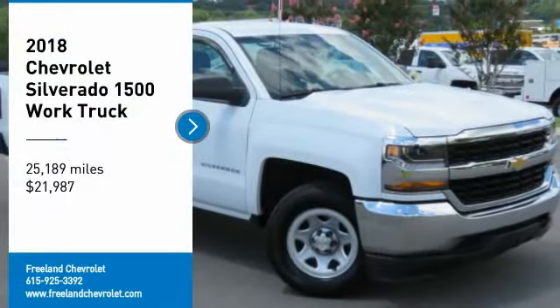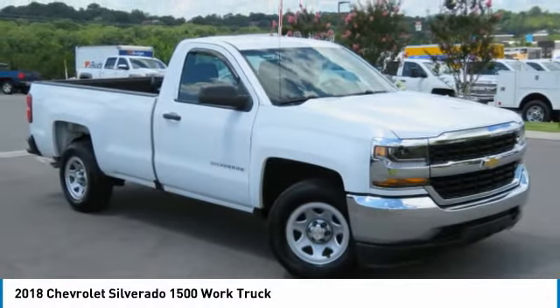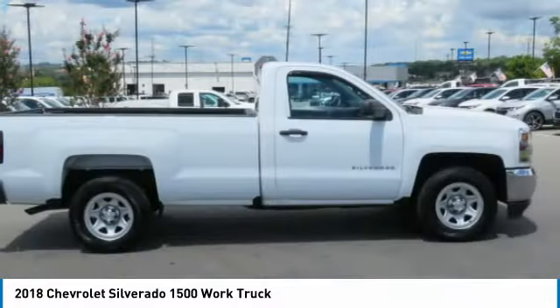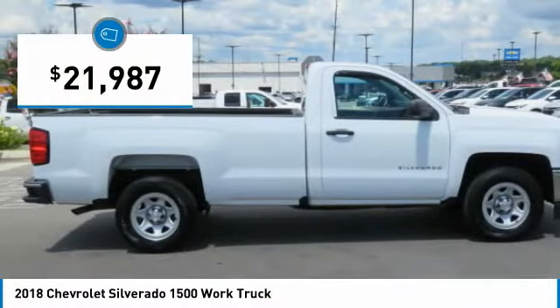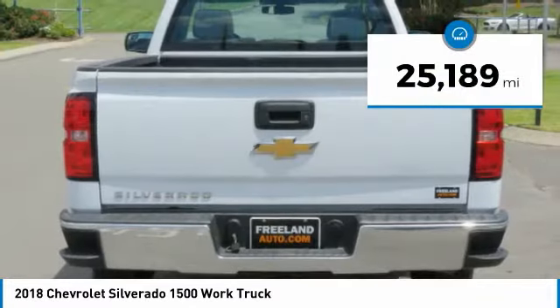Take a ride in a 2018 Silverado 1500. The Chevy Silverado 1500 has the lowest cost of ownership of any full-size pickup and is priced below $25,000. This vehicle has less than 30,000 miles.